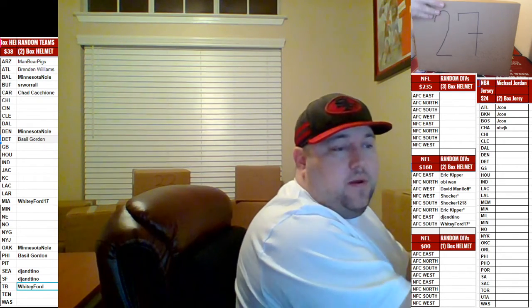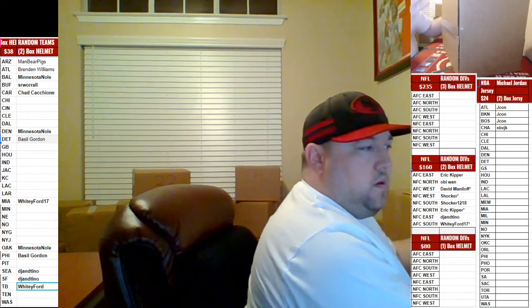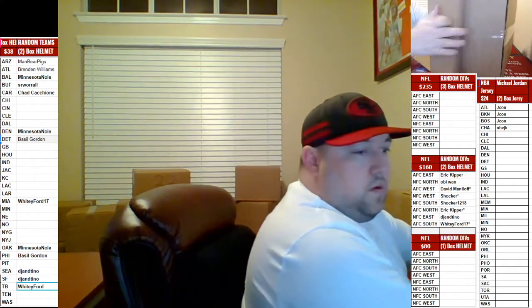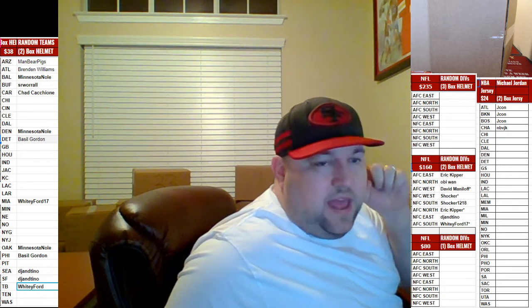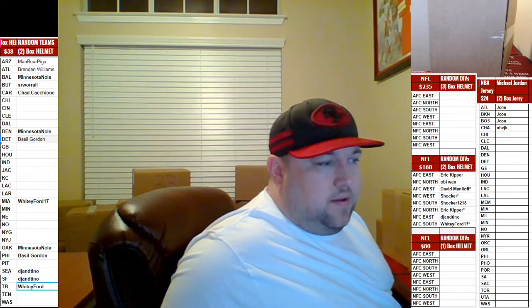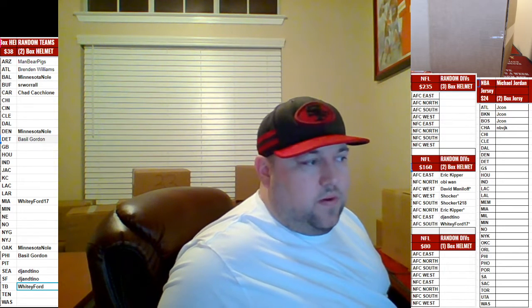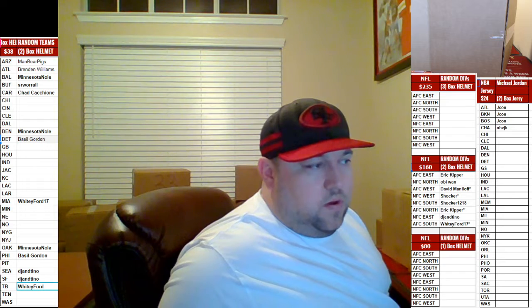All right, I don't see anything going on guys — here we go, box 27, good luck guys. NFC East for the AFC West is confirmed.